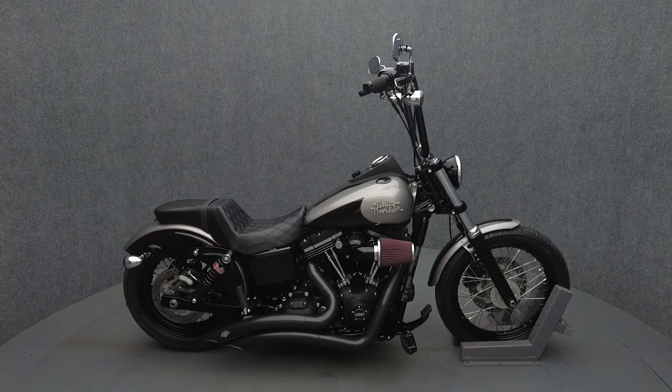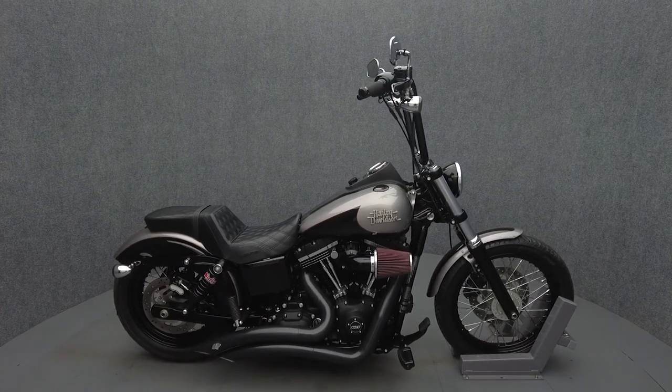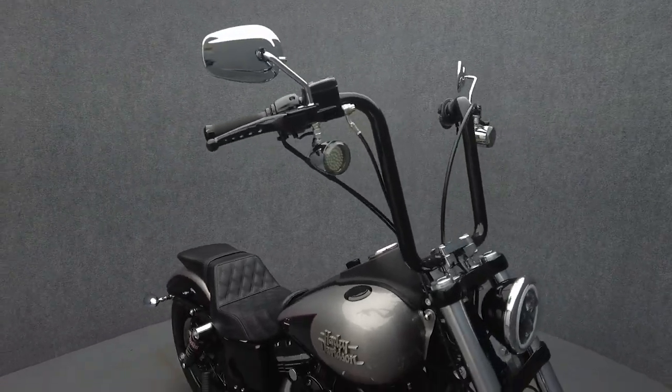Hey everyone, this is Keegan from National Power Sports. This 2016 Harley-Davidson Street Bob with only 9,092 miles runs well.